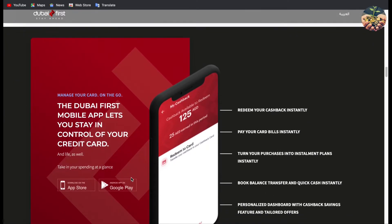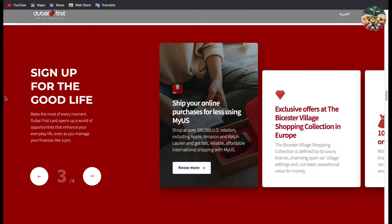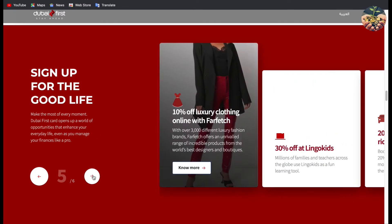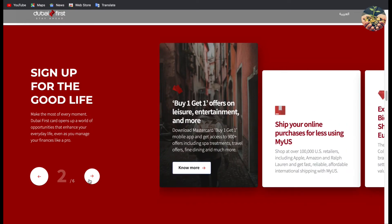You can download the app from here, or just go to Google Play or Apple Store — it's very easy to find. The supported payment methods include Apple Pay, Google Pay, and Samsung Pay. This card also comes with some great benefits, as you can see on the website: discounts with Ship My US, exclusive offers at Bicester Village, 10% off on luxury clothing, 30% off Lingokids, and 20% discount on Kareem. There are also buy-one-get-one offers through Priceless.com, since this card is a Mastercard, so you get all the benefits of that brand.